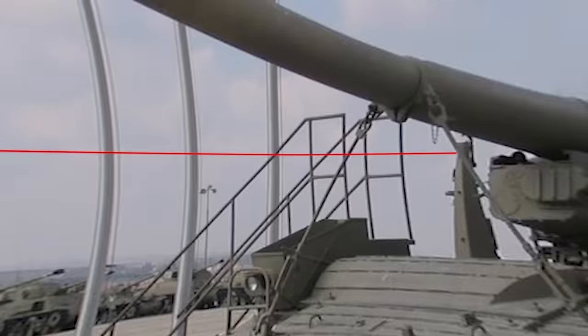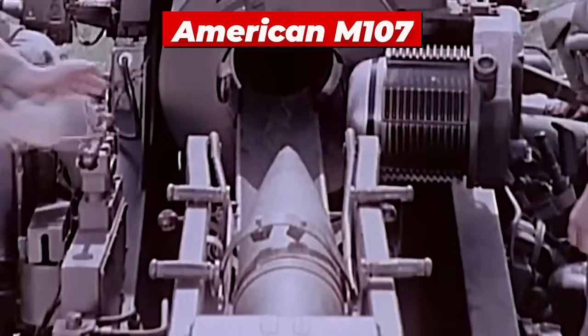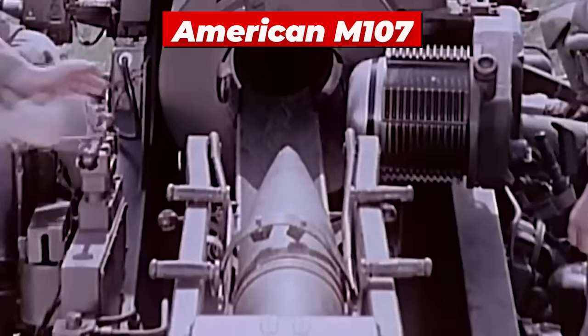This is when they received the American M107 175mm self-propelled Howitzer. In 1971, as the U.S. was trying to phase out the system in favor of newer systems, the M107 had a fire rate of about one round per minute, which wasn't mind-blowing, but it did have greater accuracy at a 25-mile maximum firing range.